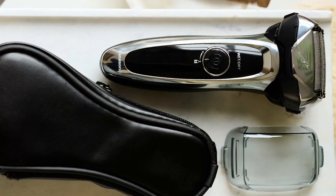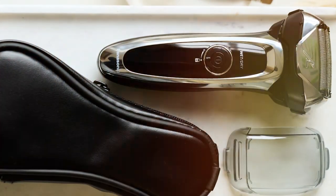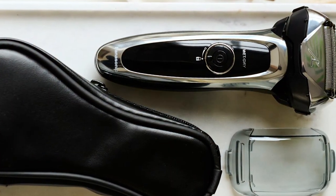In summary, the Panasonic Arc5 Electric Razor for Men ESLV65S is a top-of-the-line shaving tool that blends cutting-edge technology with exceptional performance, delivering a truly satisfying shaving experience.